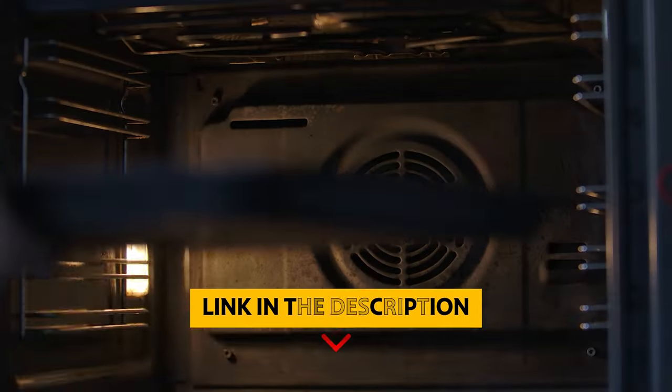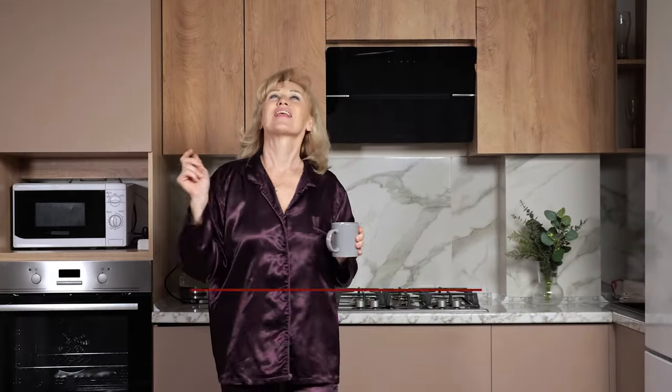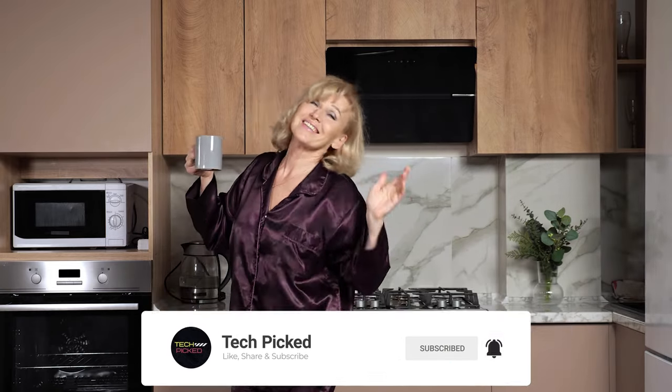You will find all the links to these products in the description below. Thanks for watching this video. Don't forget to hit the like button and share with your friends. And if you are new to the channel, subscribe and hit the bell icon for future updates.